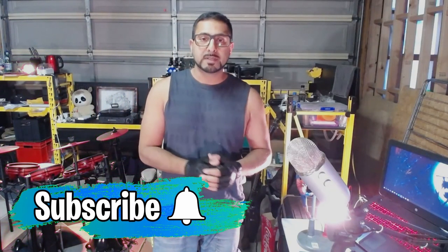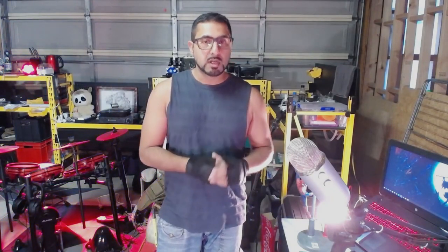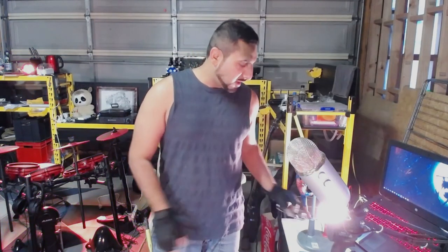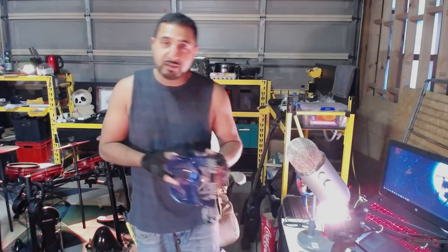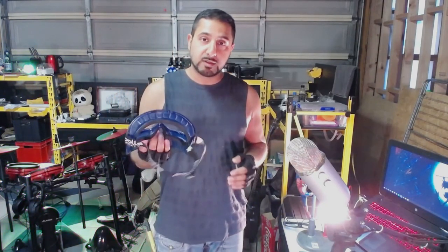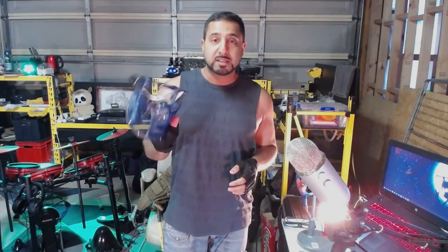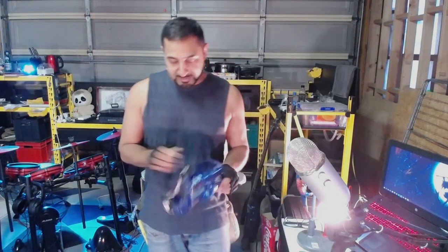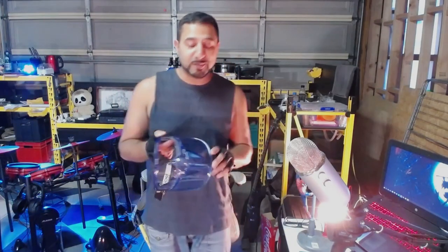Hello everyone, welcome back to another episode. Before I start, I wanted to highlight one product — this is not a sponsor, this is stuff I've bought myself and it's really good. For any tradesmen out there looking for some safety glasses, these remind me of Boba Fett for some reason — I was actually thinking of spraying them to look like Boba Fett.